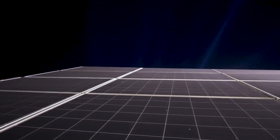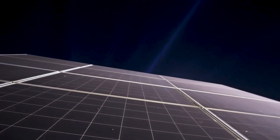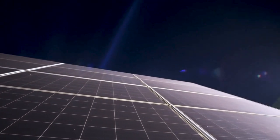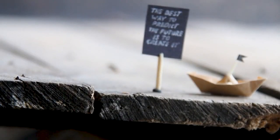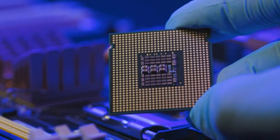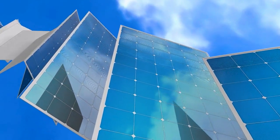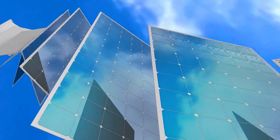Imagine a world where solar panels could generate electricity even at night. Well, that future might be closer than you think. Researchers at Stanford University have achieved a remarkable breakthrough in solar technology. They've created a brand new type of solar panel that can generate electricity 24-7.